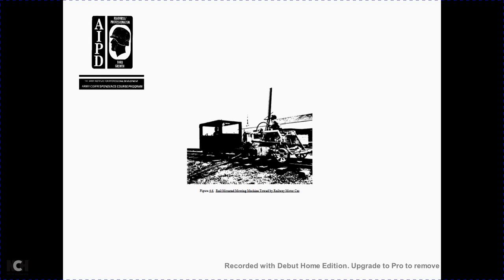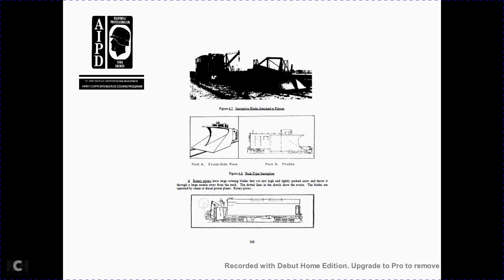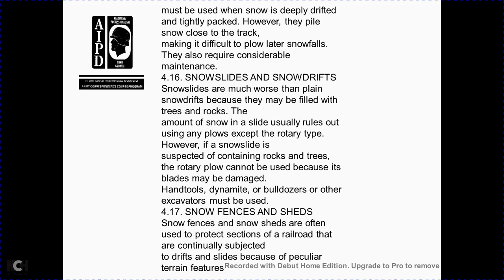Figure 4-3 shows excessive weed growth in the track; Figure 4-4 shows the effect of weeds on ballast and ties; Figure 4-5 shows good weed control; Figure 4-6 shows a rail-mounted mowing machine moved by a railway motor car. Rotary plows have a large rotating blade that cuts into high, tightly packed snow and throws it away from the track through large nozzles. The blades are operated by a diesel power plant. Rotary plows may be used when snow is deeply drifted and tightly packed, but piles of snow cleared across the track may make later snowfall more difficult to remove and require considerable maintenance.